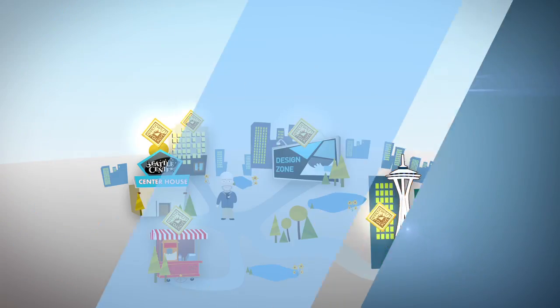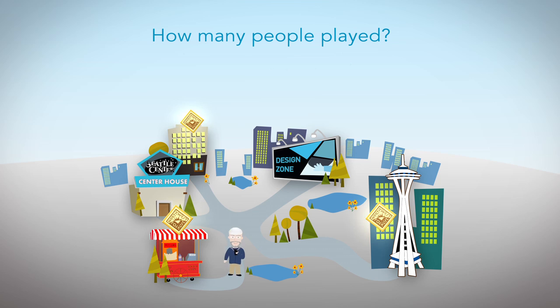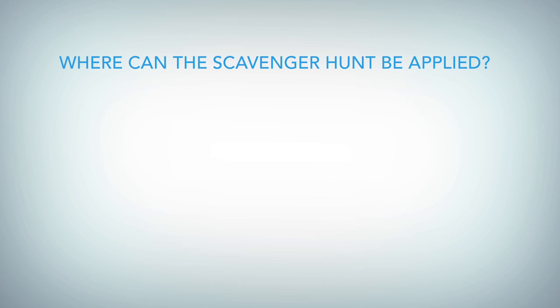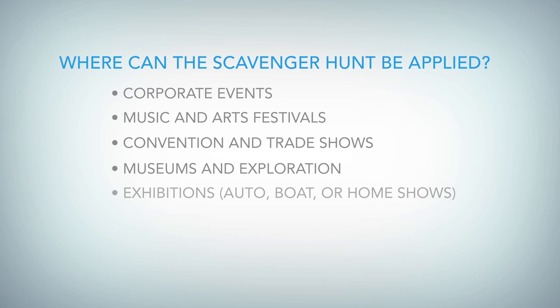After the hunt, a wealth of data is available, including how many people played, when they played, and even the devices they played on. Ampere's scavenger hunt is just one example of how you could amp the reality of any environment, event, or experience.